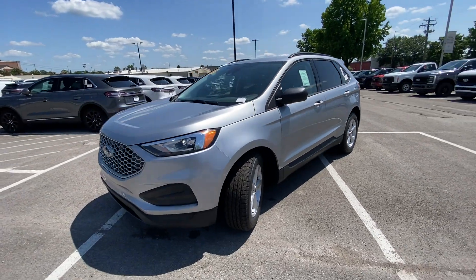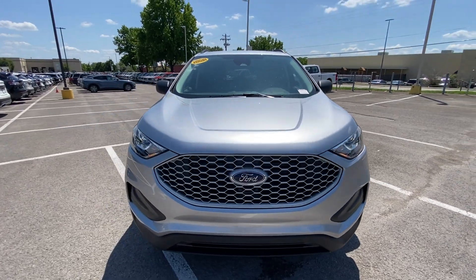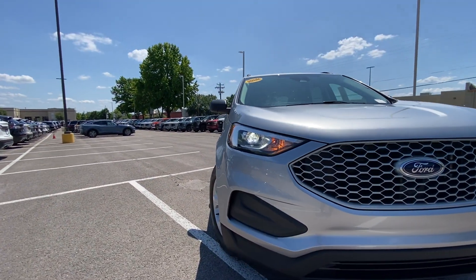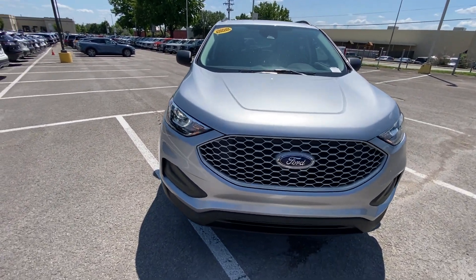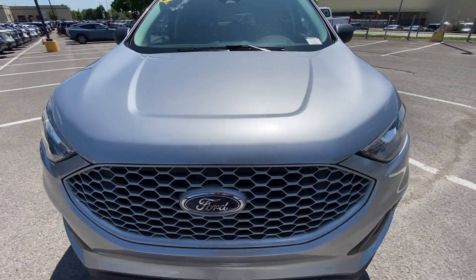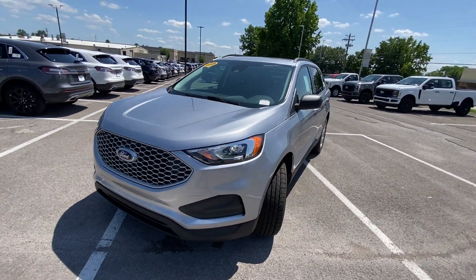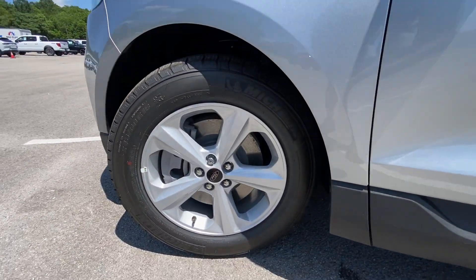Coming around to the front end, we do get LED headlamps. I love the look of this — for this to be the more basic SE model, it still looks great. I love the body color grille, it looks very nice while still being simple. Then coming around to the wheels, these are 18-inch aluminum.